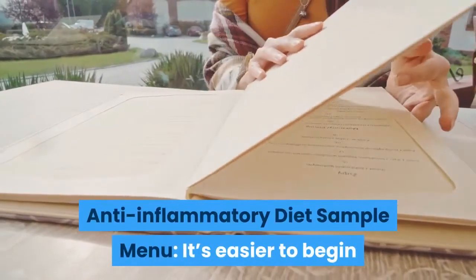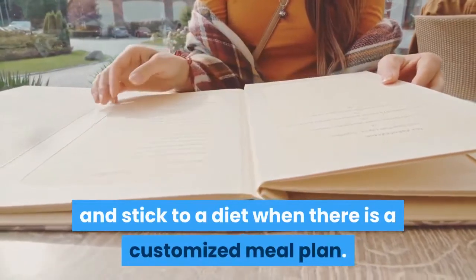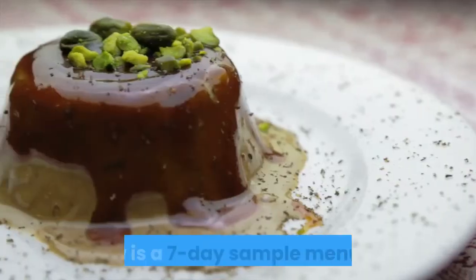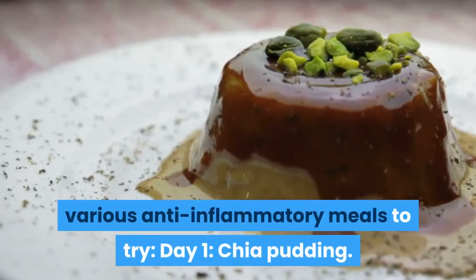Anti-Inflammatory Diet Sample Menu. It's easier to begin and stick to a diet when there is a customized meal plan. Below is a 7-day sample menu with various anti-inflammatory meals to try.